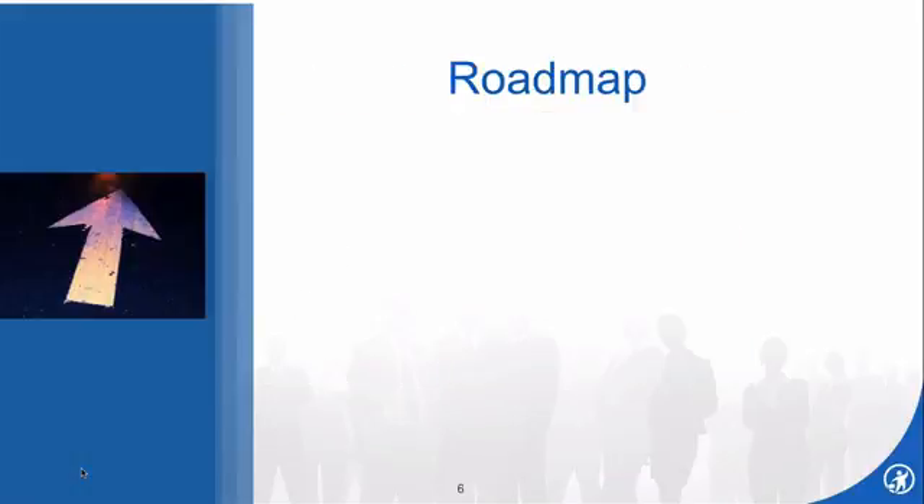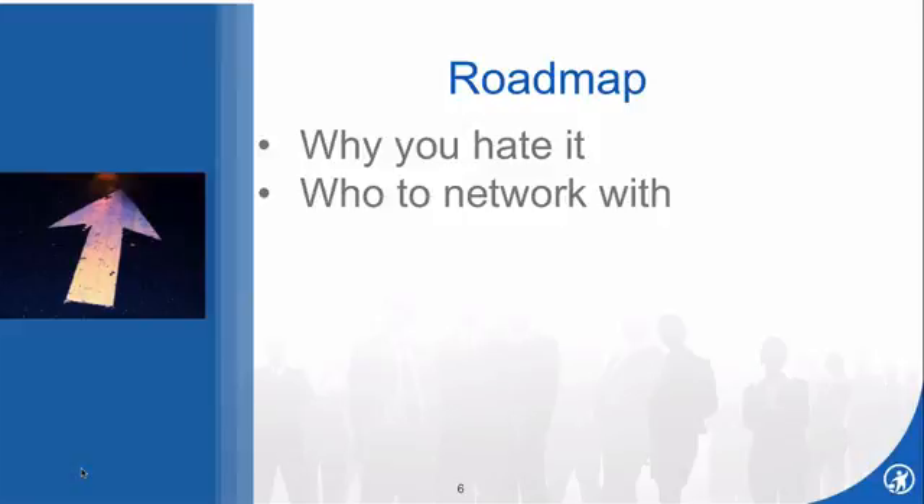Thank you very much, Stephanie. I want to welcome everybody to today's program. Within the next hour or so, you'll learn about why a lot of people don't like to network, who to network with, and how to network.